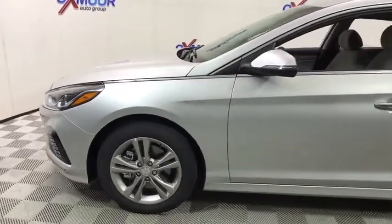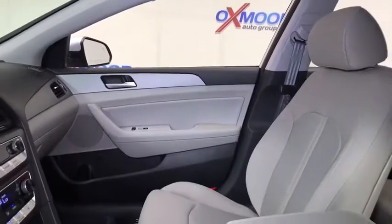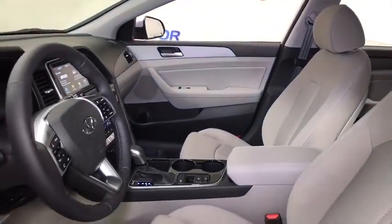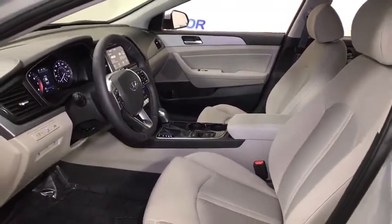This vehicle has less than 100 miles. Here are some of this vehicle's great options: traction control, leather wrapped steering wheel, dual airbags, power steering, four wheel disc brakes, heated front seats, electronic stability control.